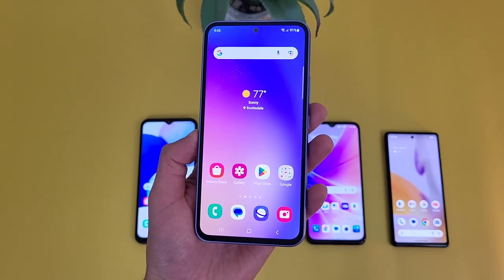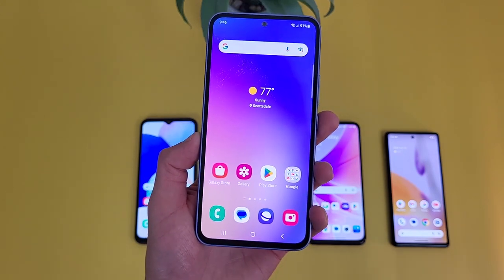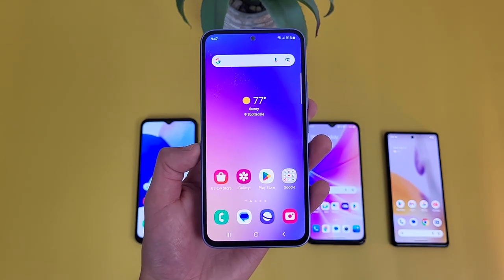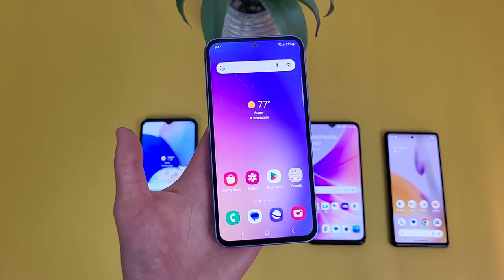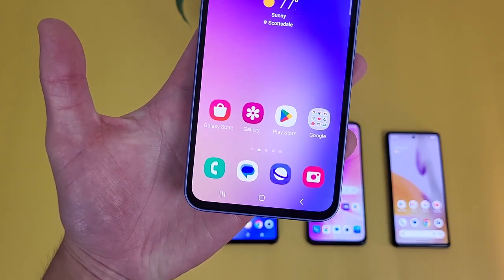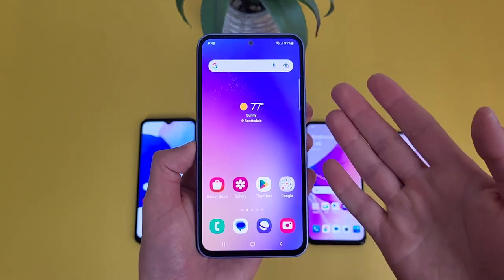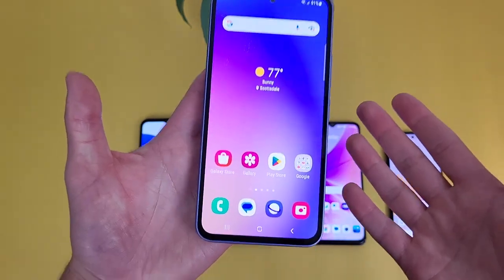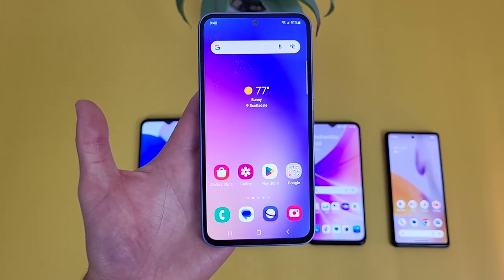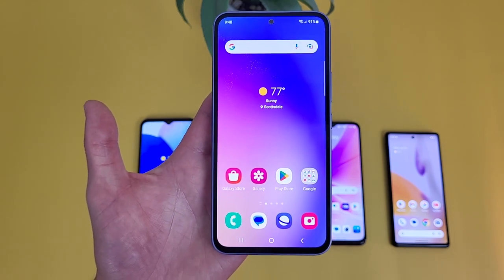First up, we have the Samsung Galaxy A54 5G — the successor to the Samsung Galaxy A53 5G from around last year. It's a worthy successor. With the Samsung Galaxy A54 5G, we're getting a 6.4-inch 120Hz Super AMOLED display with a 1080p resolution and a 19.5x9 aspect ratio. Whether you're consuming content or doing more simple things like web browsing and social media, if you're looking for an affordable 5G phone with a really nice display, you're definitely not going to go wrong with this phone.